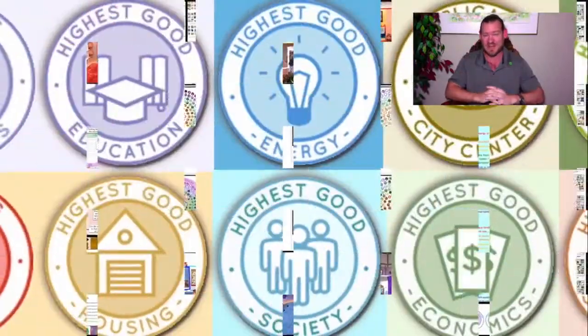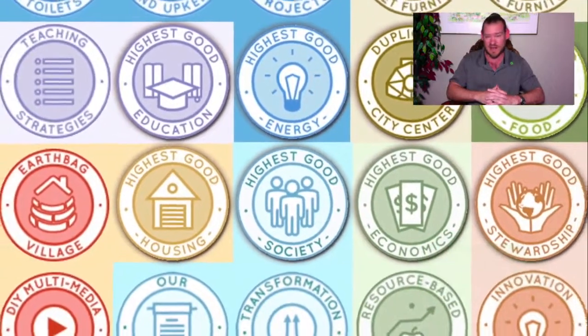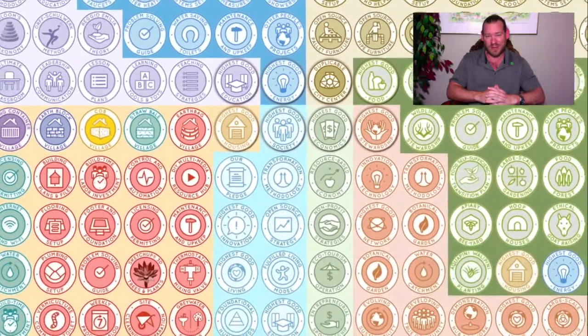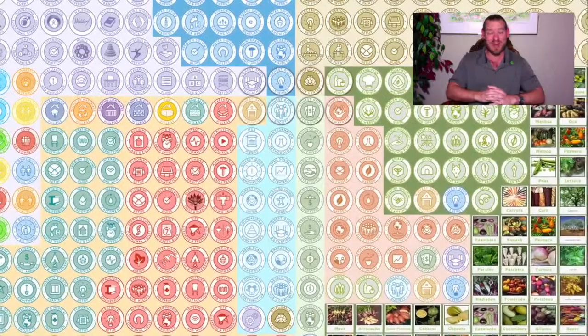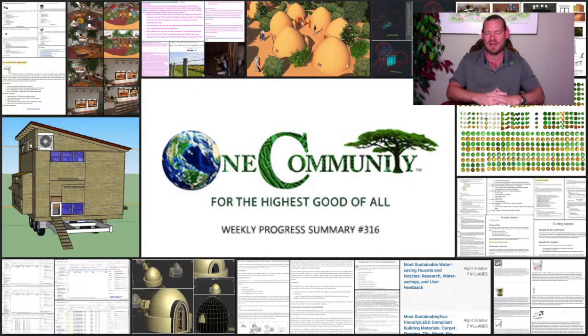This is what our 100% volunteer team is doing. None of us are paid — we're a non-profit organization. We've had over 300 volunteers contribute to our project at this point, and we're doing it because we think sustainability role modeling is necessary and is a pathway to a better way of living. So with that said, here's one week of our team's progress and accomplishments working towards this goal — sustainability role modeling and so much more.